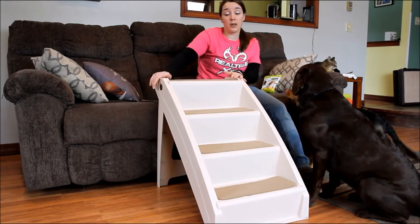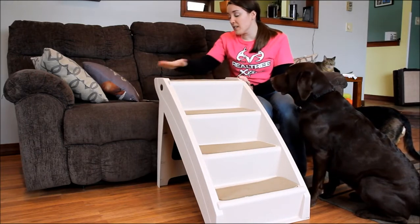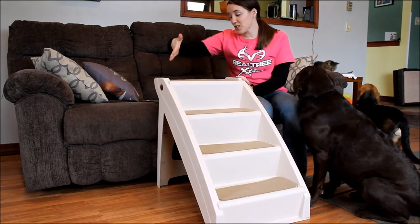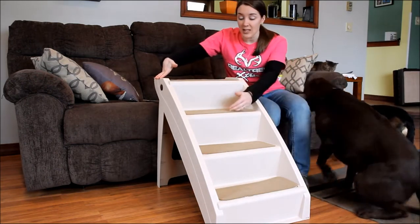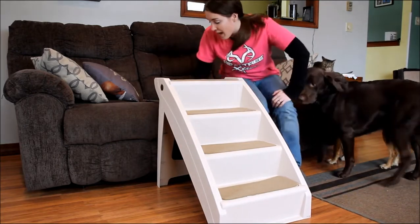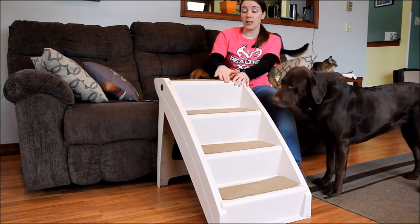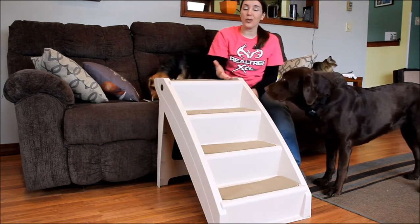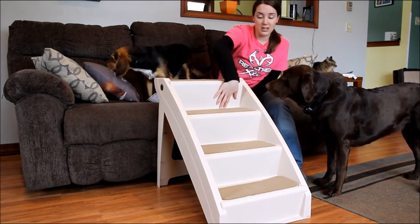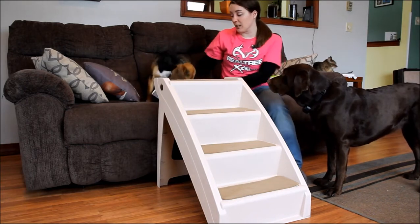These steps work great. The dimensions of the stairs are 15 inches wide, 7 inches deep — each step is 7 inches deep — and then they are 6 and a quarter inches high. So if we have a really small dog like a teacup breed, these might not work because the stairs are quite large. That's quite a big step for little legs.